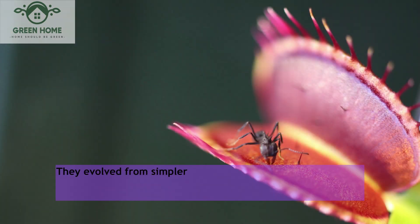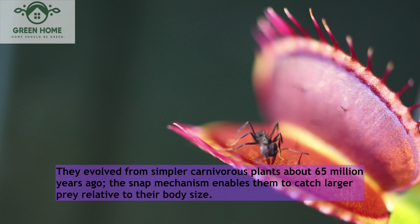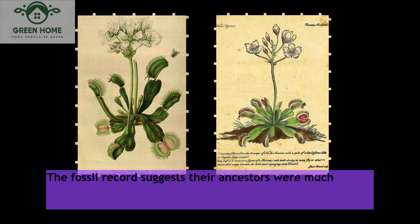They evolved from simpler carnivorous plants about 65 million years ago. The snap mechanism enables them to catch larger prey relative to their body size. The fossil record suggests their ancestors were much more widespread, especially in Europe. Flytraps are improbably elaborate.